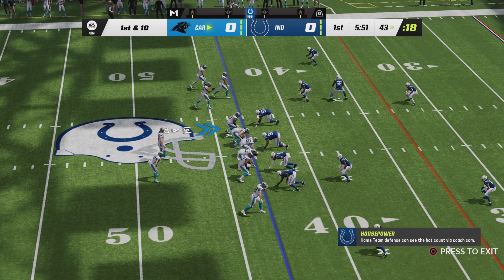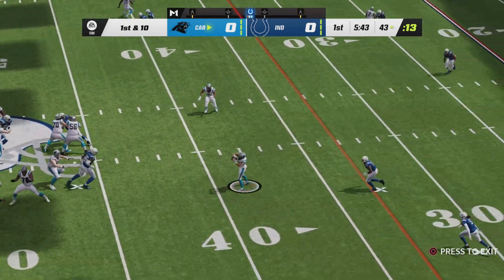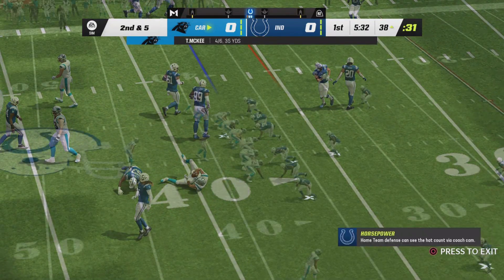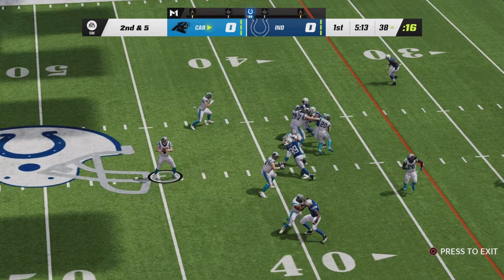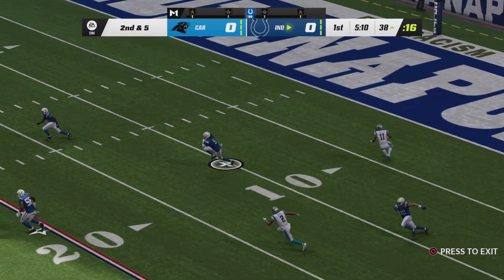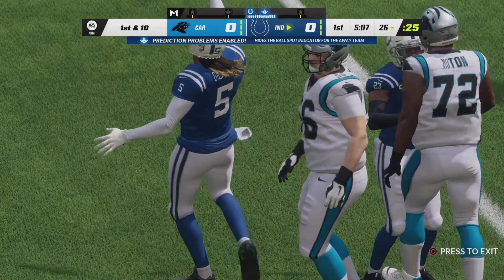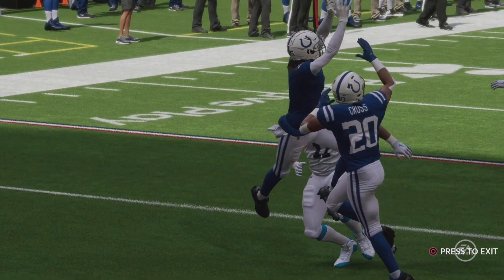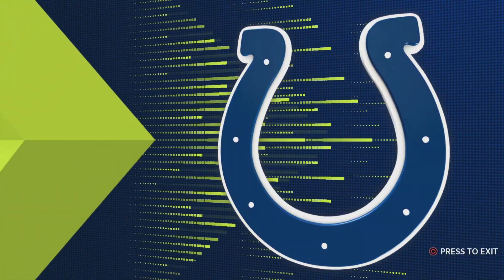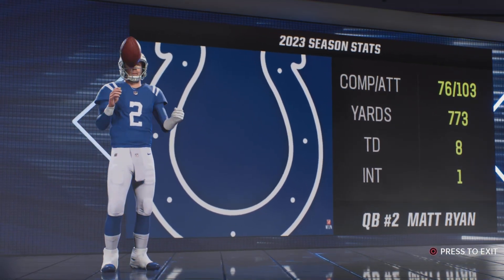Now from Colts' territory, first and 10 at the 43. Back to throw — pass to Tony Pollard out of the backfield, tackle made at the 38. Here's a play fake as they set up to throw, looking for Jones — and it's intercepted. Picked off by Stephon Gilmore, and the Colts get the football as they force the turnover on the game's opening drive. A confidence builder for the defense and an absolute shock for the quarterback, who came in thinking this was going to be a big day. But early in this one, advantage defense.